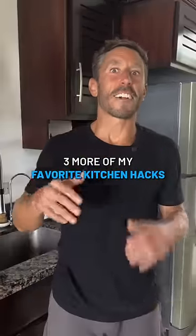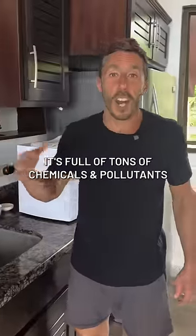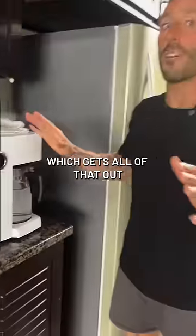Here are three more of my favorite kitchen hacks. Don't drink tap water — it's full of tons of chemicals and pollutants that you do not want in your body. I use a countertop reverse osmosis filter which gets all of that out.